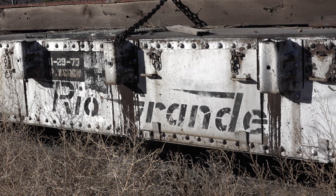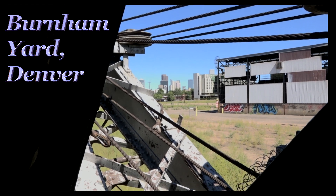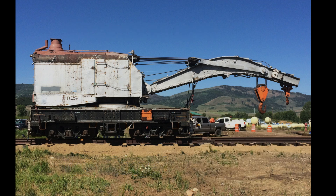But the crane was retired in about 1988 and languished in the Denver Burnham Yards. It was destined to be scrapped and apparently all the gauges were removed. But the Moffett Road Railroad Museum determined that the crane would be saved.